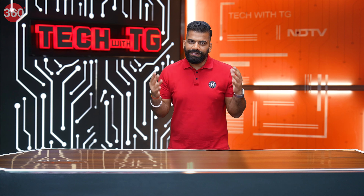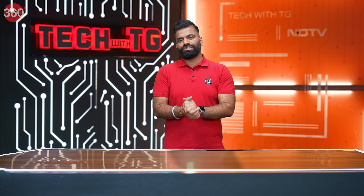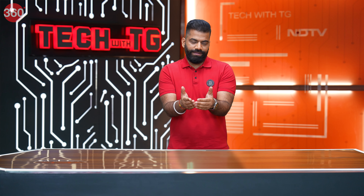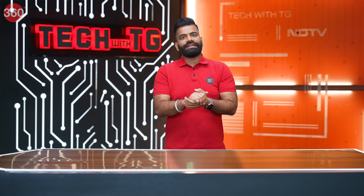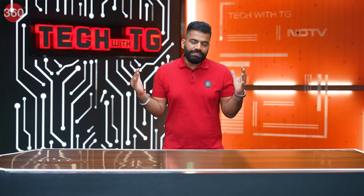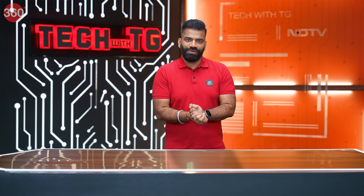But guys, let me tell you, these are just the initial things. The tech is evolving really fast and right after the break I'm going to talk about some more high-end imaging technologies that are being used right now in the field of medical sciences. Everything coming your way right after this short break.